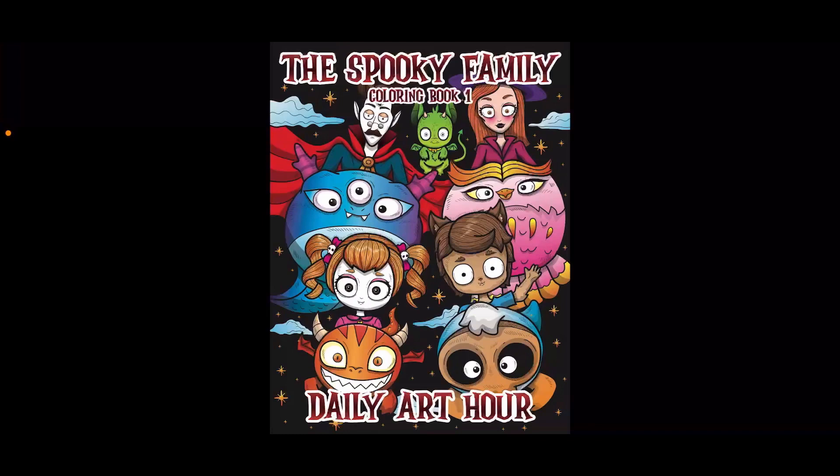Hello everyone, this is Tammy from Tammy Colors 2 and I have a flip through for you today of the Spooky Family Coloring Book 1. This is a book by Daily Art Hour. This is a PDF version of the book — it was kindly sent to me by Daily Art Hour to do a flip through of. It is available on their website, which I will link below for PDF download. It is also available on Amazon in print form, if you would like to order it that way.